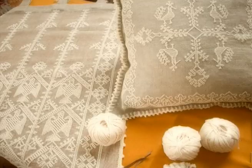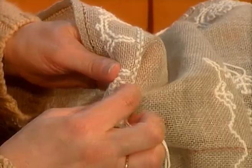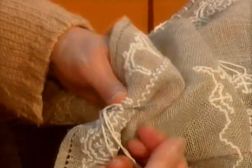The thread used is thick and glossy cotton.